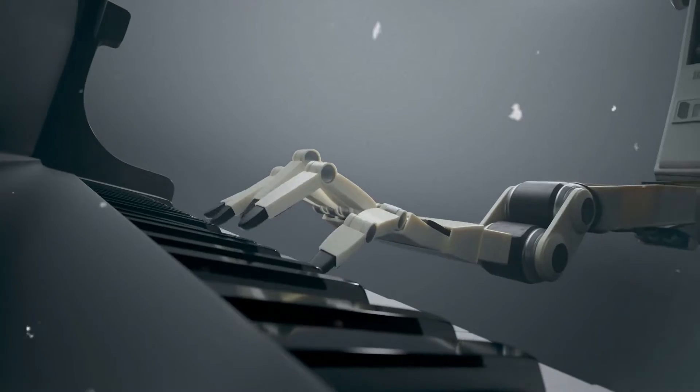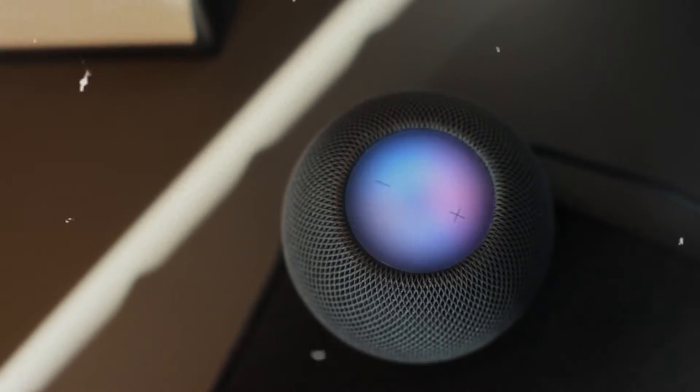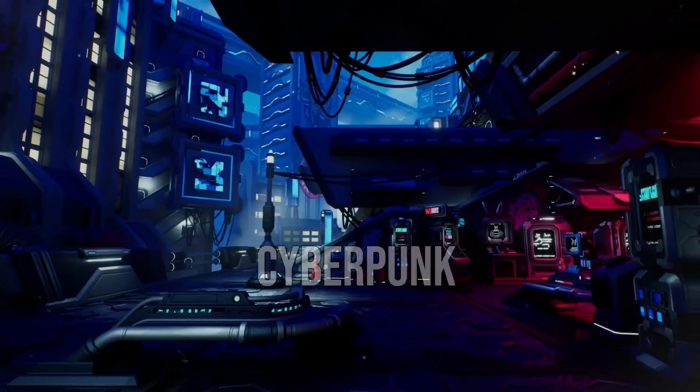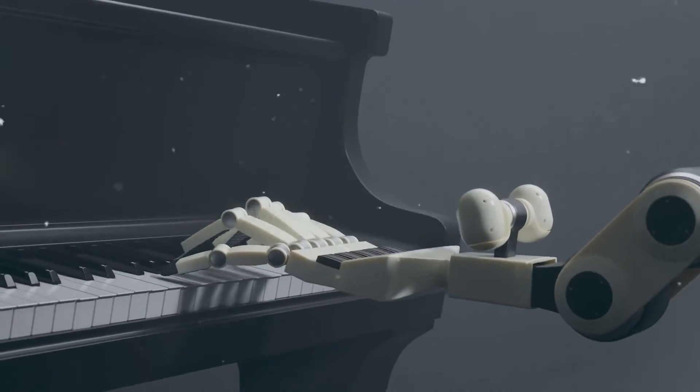Gradient Music is a cool mobile app that creates limitless personalized music streams using generative AI. Instead of the same old songs, the app algorithmically generates unique tracks tailored to your taste. You can even explore exciting genres like sci-fi, epic, and cyberpunk. Experience a never-ending playlist of AI-generated tunes with Gradient Music.